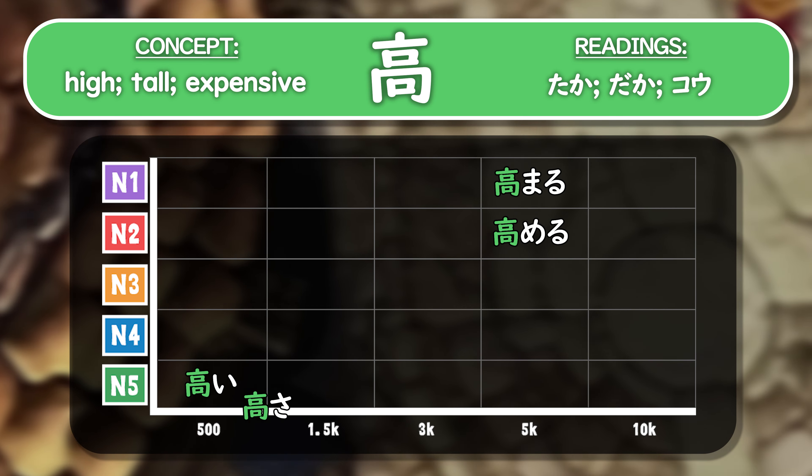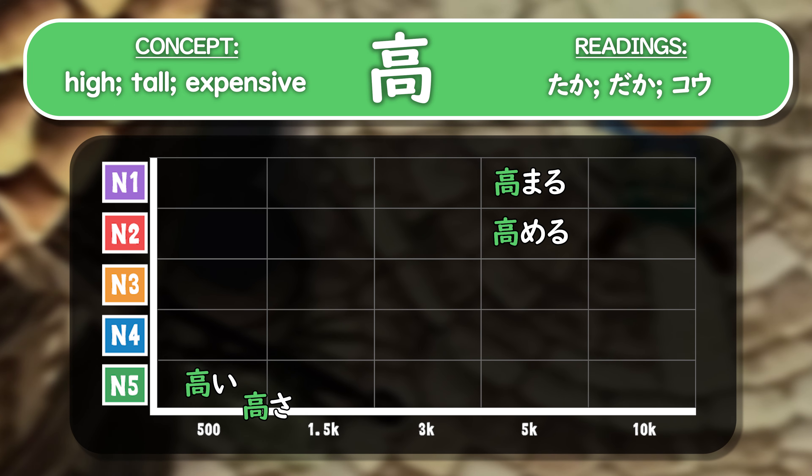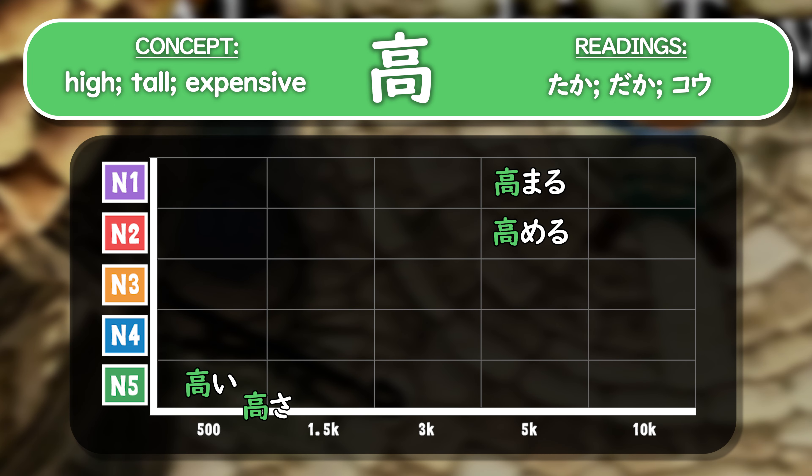Looking at the usefulness ranking of all the vocabulary covered in this video, takai and takasa are definitely the most essential words to learn. Both are around the N5 level in the top 500 or so words. Then slightly rarer, we have takamaru and takameru at N1 and N2 in the top 5,000 — still very useful words. As you can see, the reading for taka is quite common.